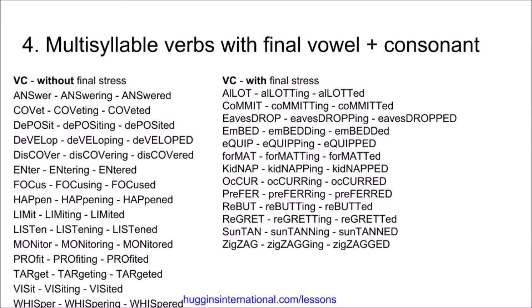Now, in this slide, once we have more than one syllable verbs that still follow the pattern of final vowel plus consonant, it's important to realize where the tonic stress is in the word. If the stress is not on the final syllable, we do not double the consonant. For example, answer, answering, answered. Covet, coveting, coveted. Deposit, depositing, deposited. Develop, developing, developed. Discover, discovering, discovered. Enter, entering, entered. Focus, focusing, focused. Happen, happening, happened. Limit, limiting, limited. Listen, listening, listened.